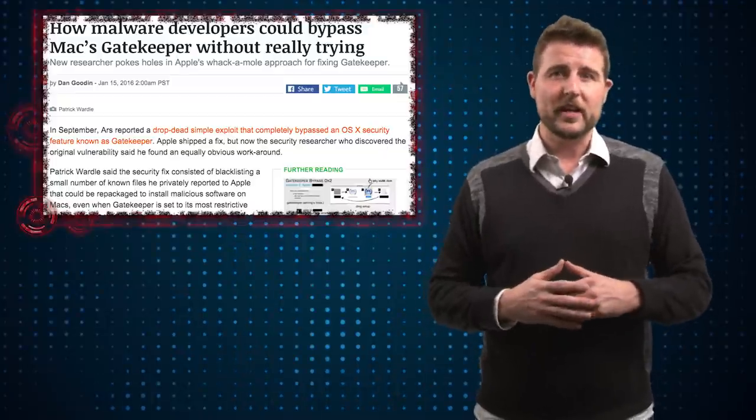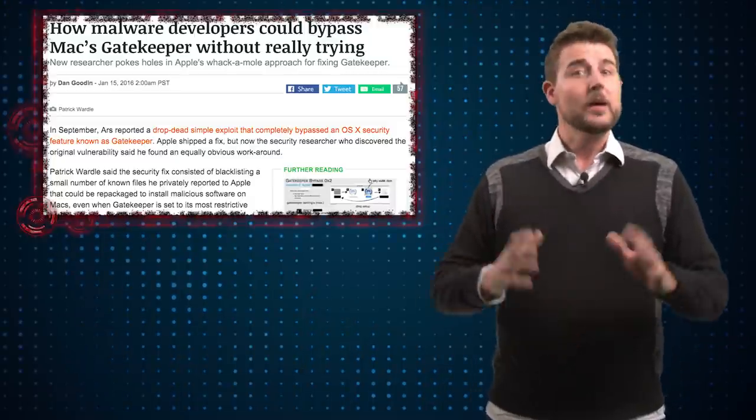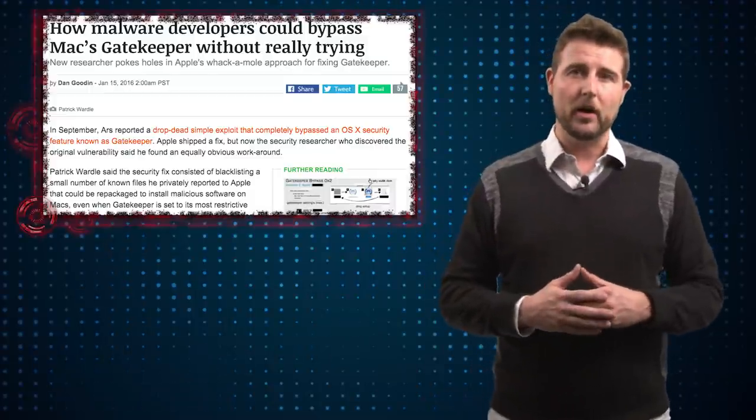He released this information at a recent security conference, and apparently Apple is working on a real patch for Gatekeeper. But in the meantime, there's technically a way an attacker can get past it and potentially install malware on your Mac.